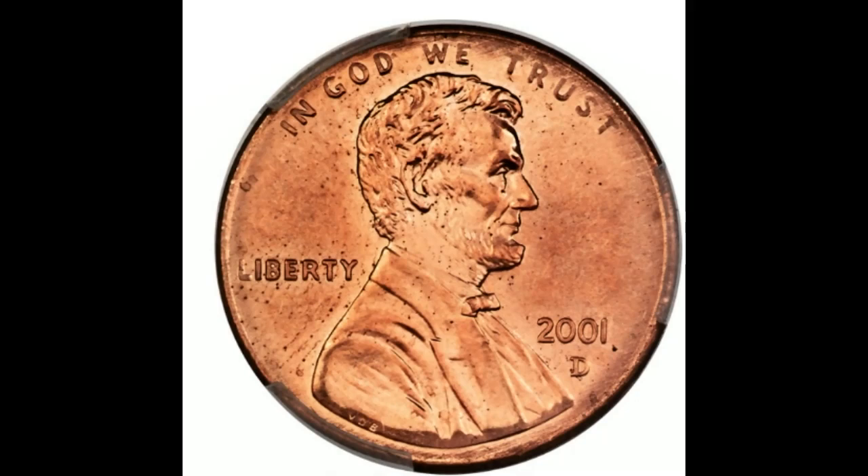Thanks for watching, guys. Make sure to keep an eye out for all these types of errors when you're coin roll hunting or looking through coin collections, and we'll see you next week.